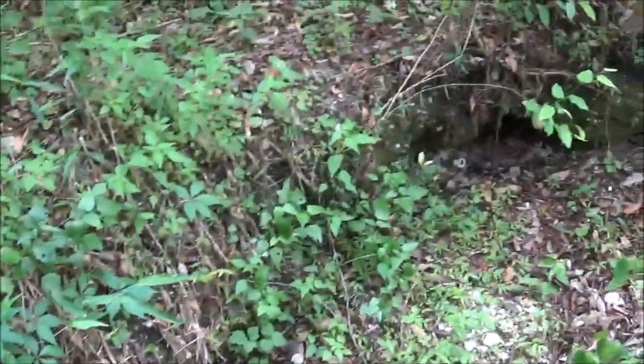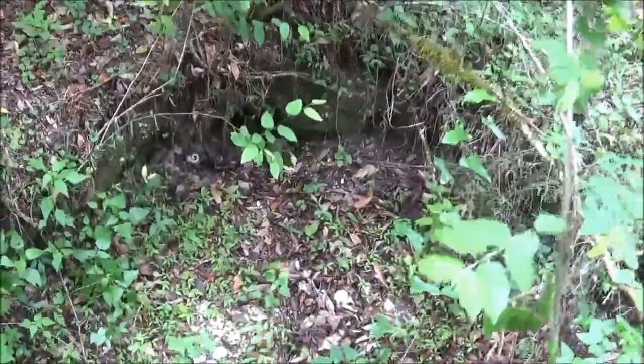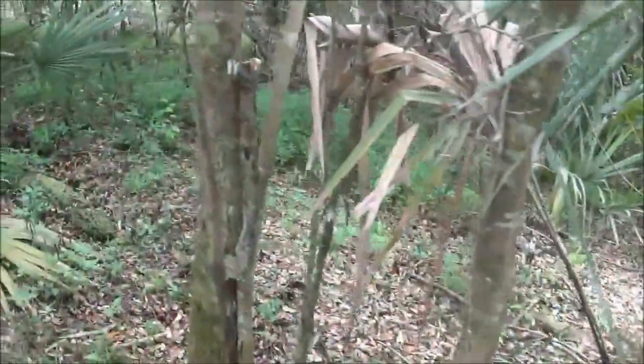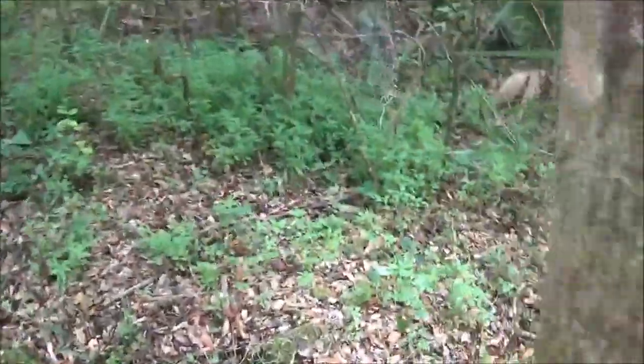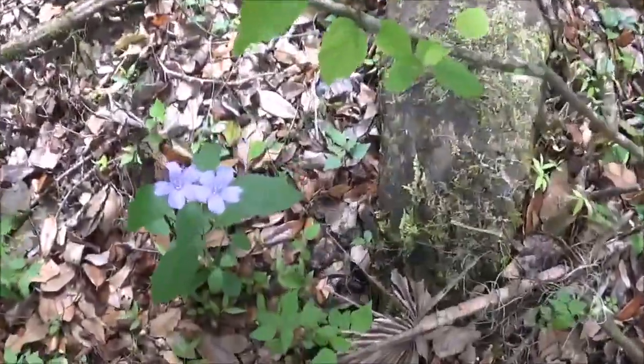They're telling how long ago this was done — it could have been over a hundred years ago that someone dug in there. Looks like there's wild petunia growing on the mound here.